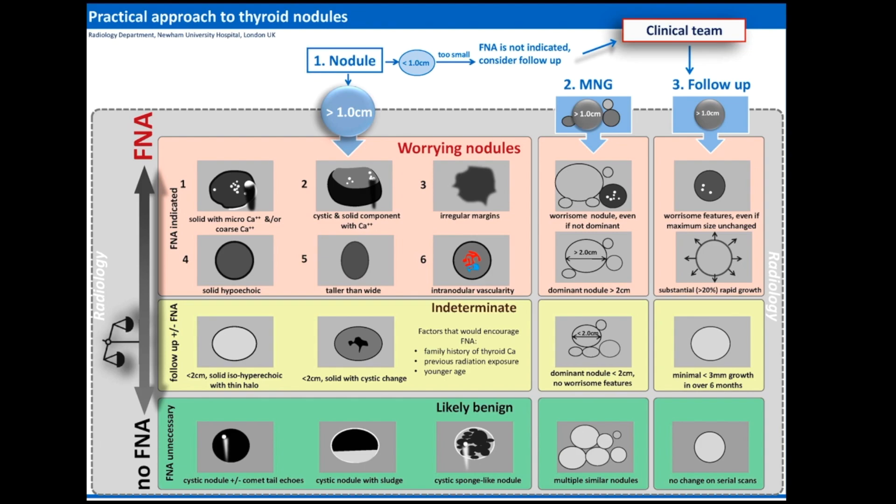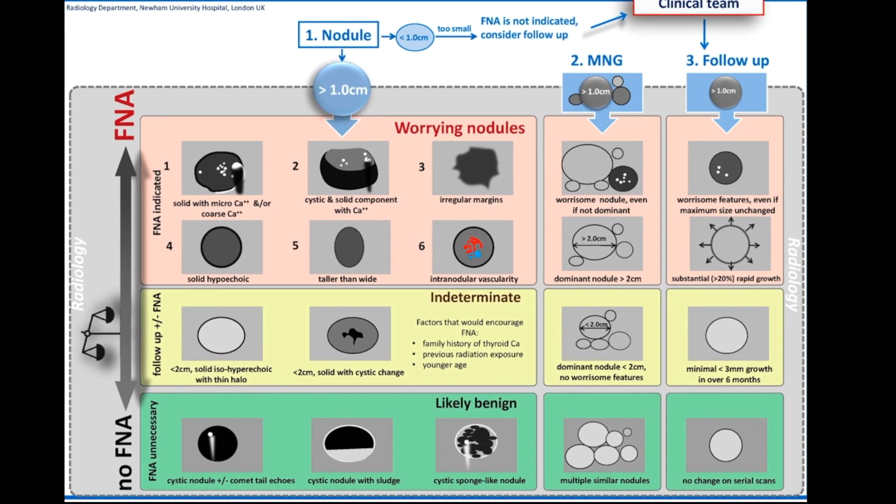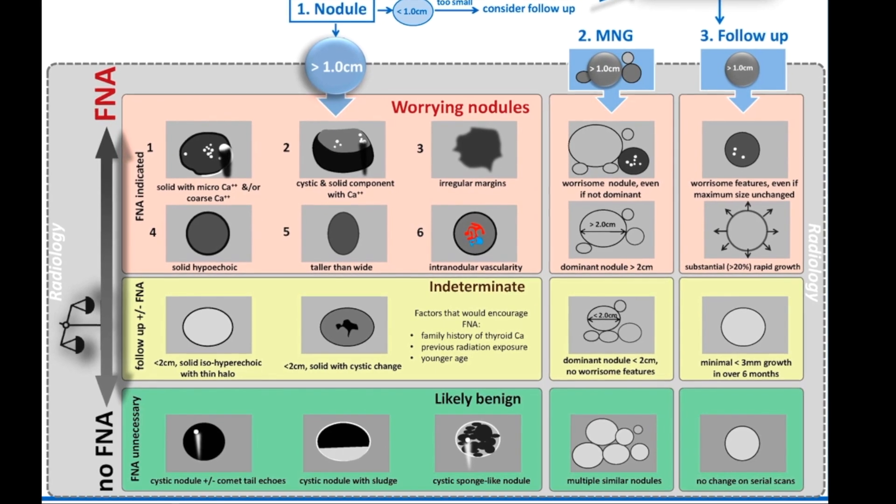Here is a diagram identifying a practical approach to thyroid nodules. The nodules outlined in green highlight likely benign nodules, whereas the ones in red are worrying. This shows the combination of different features determining whether no FNA or FNA is warranted.